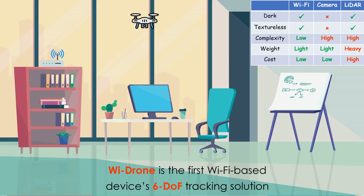Wi-Drone is also a lightweight solution in terms of computation overhead, load weight, and hardware cost.